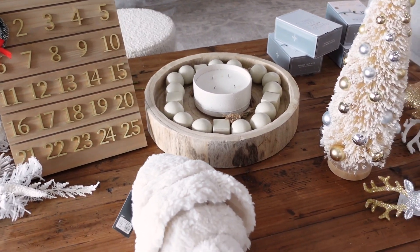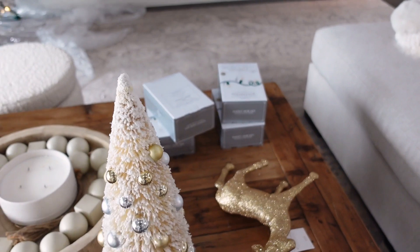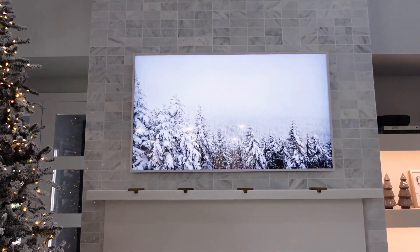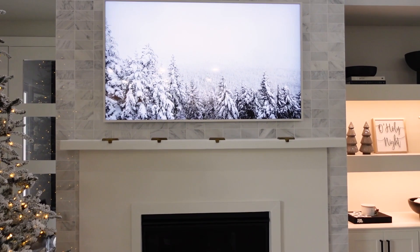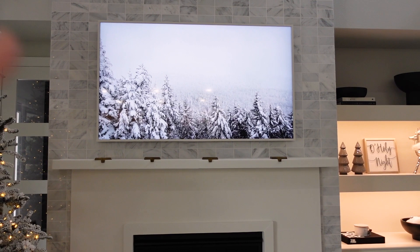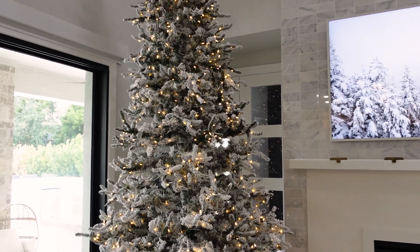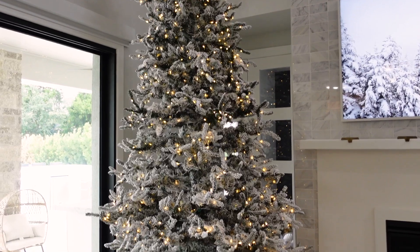We stopped into Target and got a few last-minute finds yesterday. So this is kind of the vibe I'm going for — very gold, white, snow, all that. I really got inspiration from wanting my house to look like a snowed-in village. This is actually a little Samsung Frame TV art from Etsy, and if you guys have a Samsung Frame TV, switching out your art is so much fun. So this is the tree — it's a 12-foot tree, and I want this to just look like a winter wonderland in here.